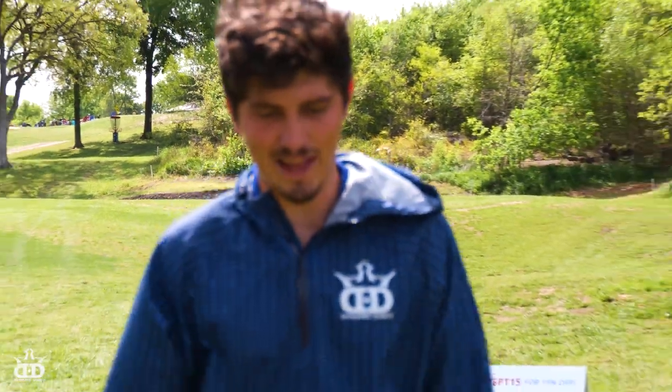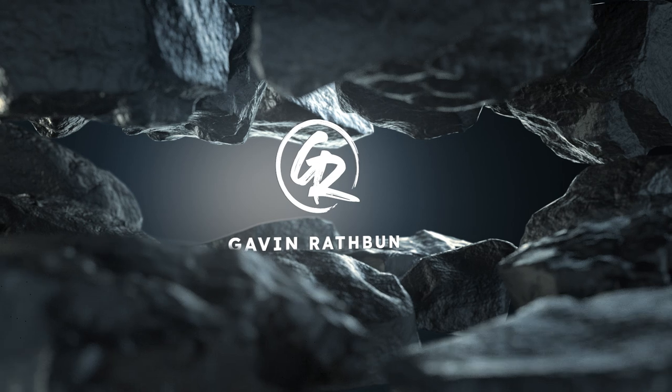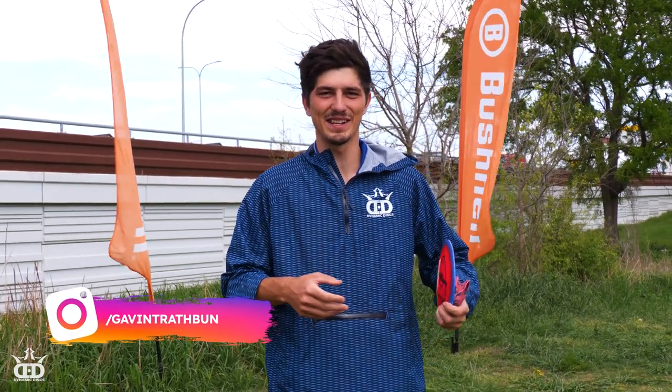That's another one-and-done. I love that. Hey, it's Gavin Rathbun. We're here on the back nine at Harvey Pennick Golf Campus here in Austin, Texas for the Open.